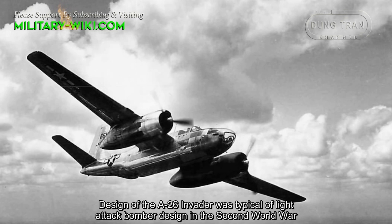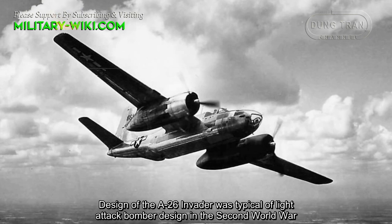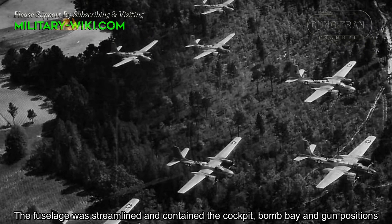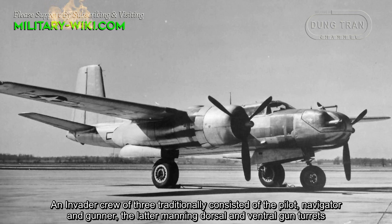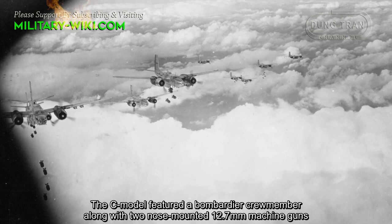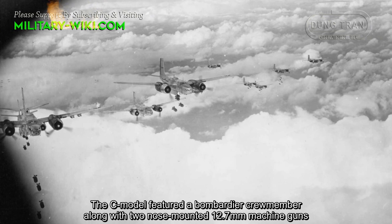The design of the A-26 Invader was that of a light attack bomber designed in the Second World War. The fuselage was streamlined and contained the cockpit, bomb bay, and gun positions. An Invader crew of three traditionally consisted of the pilot, navigator, and gunner, the latter manning the dorsal and ventral gun turrets. The C-model featured a bombardier crew member, along with two nose-mounted 12.7mm machine guns.